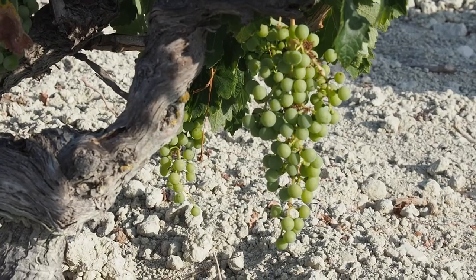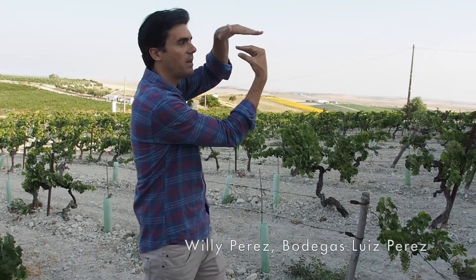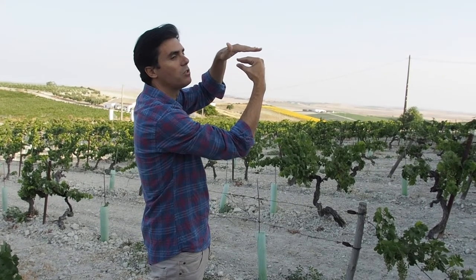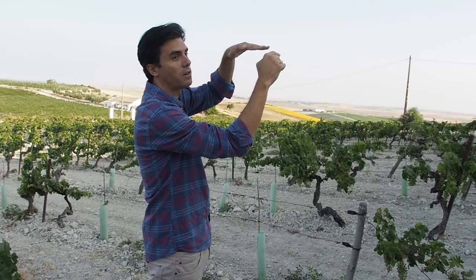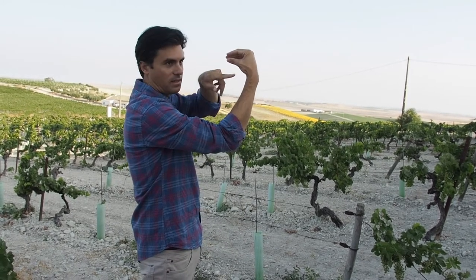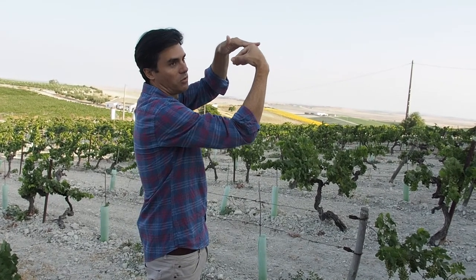Willy explains how the soils came to be the way they are in this region: you had an island in the middle — the mountains of Cadiz and Granada — and then two stretches: the north one is the future Rio Guadalquivir and the south one is the future Estrecho de Gibraltar. The Estrecho de Gibraltar is still here but the northern stretch collapsed and closed completely.